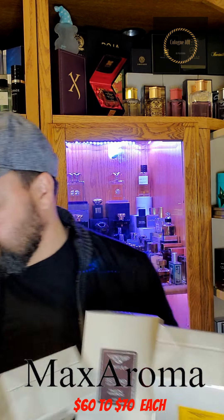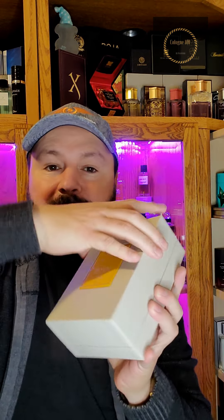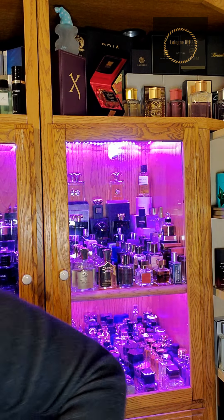We're gonna be unboxing each one individually, and I might separate the videos too. Let's start with Wild Teddy Bear. I haven't opened any of these yet, so I'm excited to see these bottles. Good stuff — that's Wild Teddy Bear from the Beyond collection.